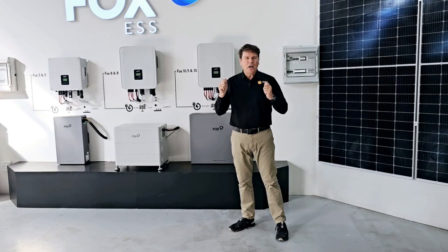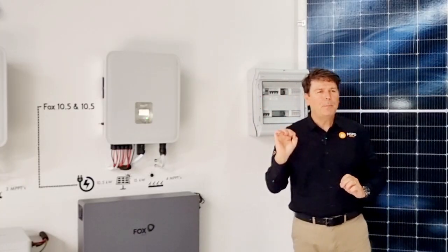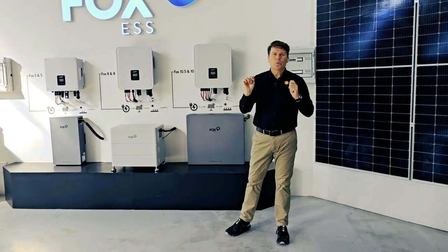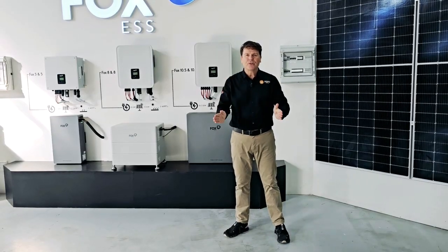Making this ultra high voltage, ultra compact and ultra efficient battery the perfect choice for your home or your business to start its journey of breaking free from the grid.